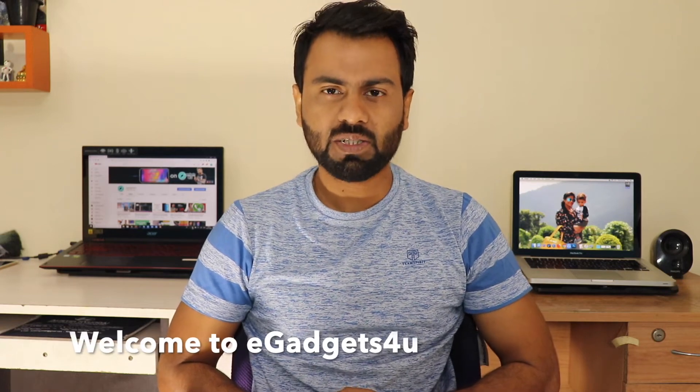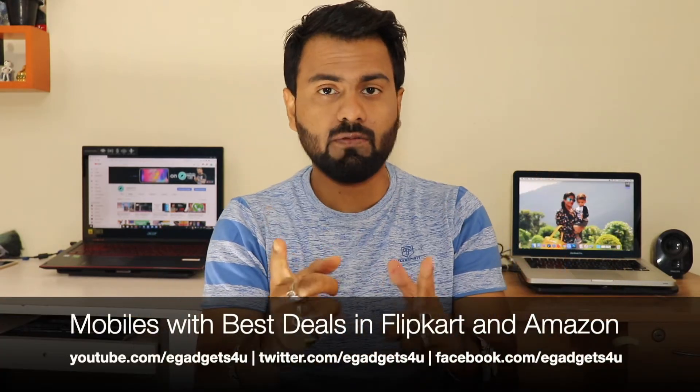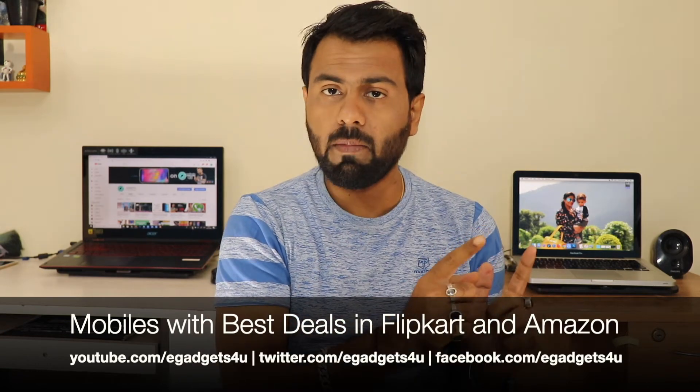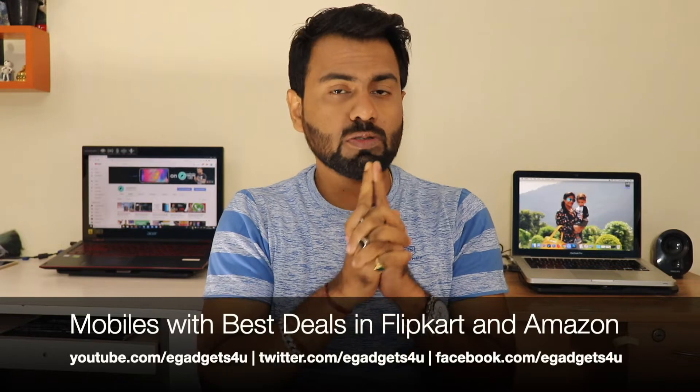Hey guys, what's up? This is Shumari from eGadgets4U. In this video we will talk about Flipkart's Ramzan mega sale and Amazon's Great Indian Sale — the first sale of 2019. There are many good deals on mobile phones. If you think your phone needs an upgrade or exchange, this will be the perfect time. We will see which mobiles have the best offers on which websites. So without further ado, let's get started.